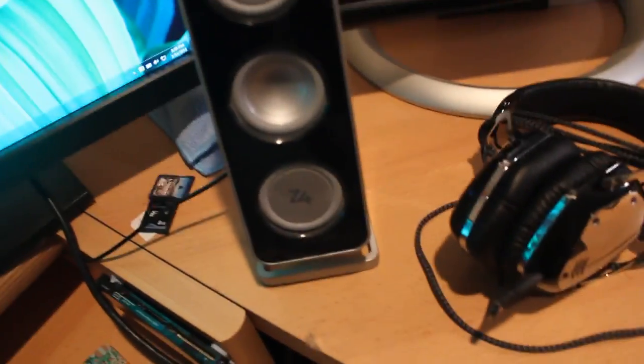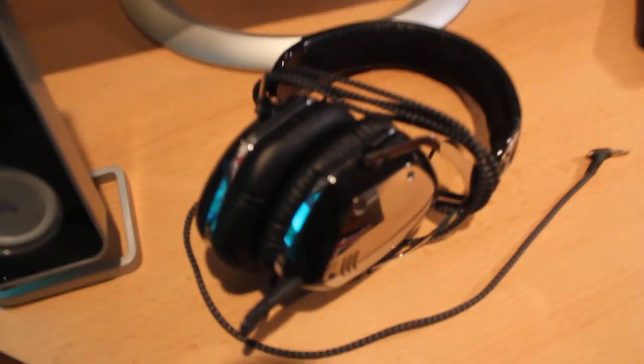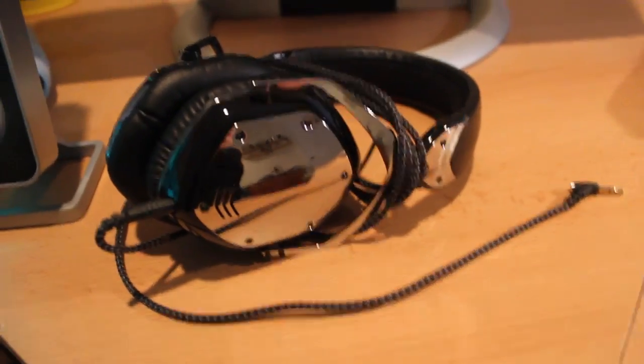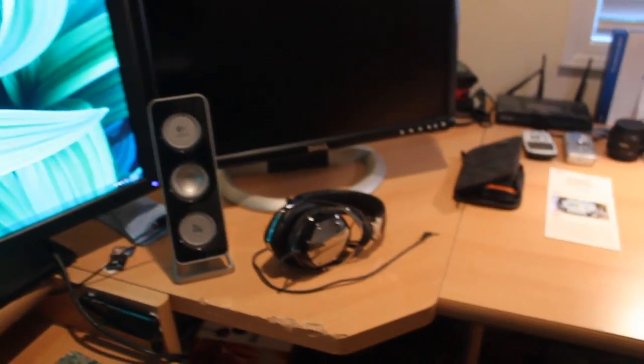Right here we have the V-Moda Crossfade LP headphones. These are some pretty nice headphones — I like them a lot. And right here we have another old Dell monitor which won't even turn on, but I do use it occasionally. It just doesn't have any use right now.